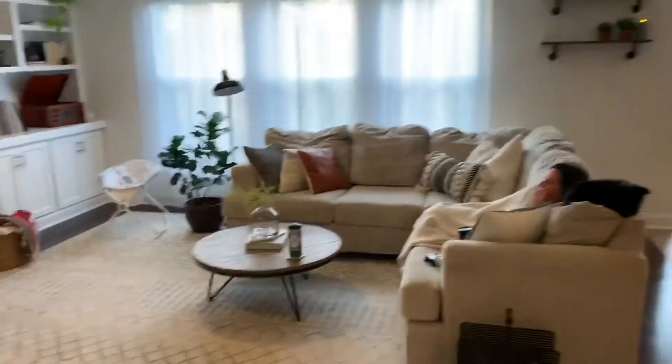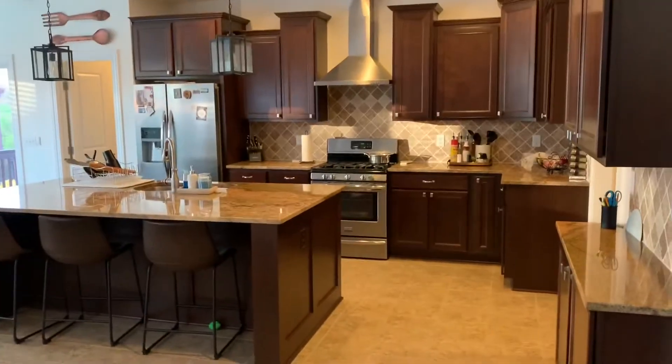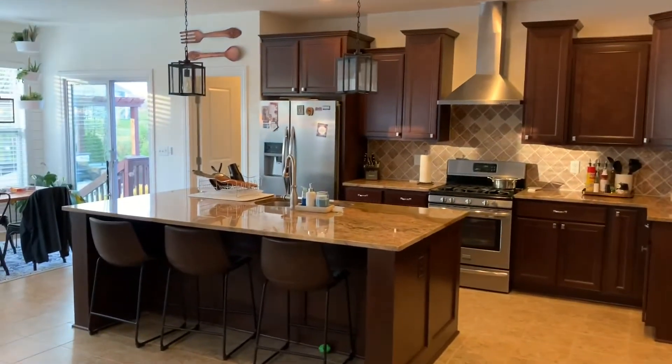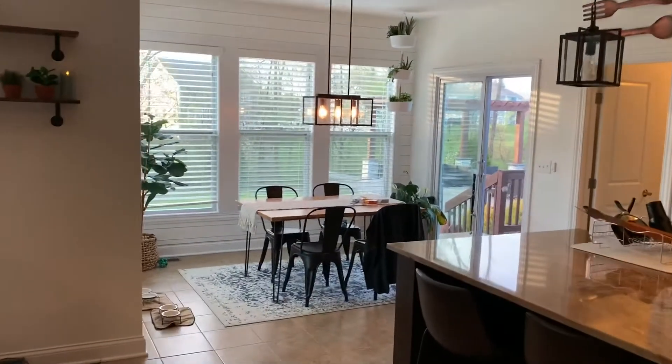Here's the great room, and next to that is the kitchen — with an island and a breakfast room adjacent to it.